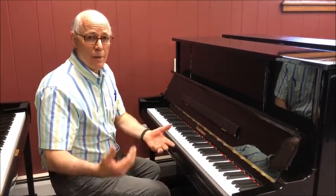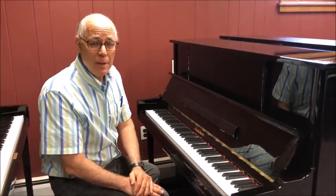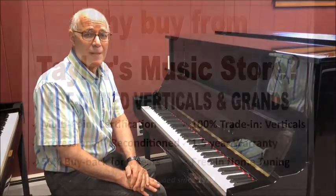If you'd like an in-store video demo, email me at tom at taylorsmusic.com. Thanks.